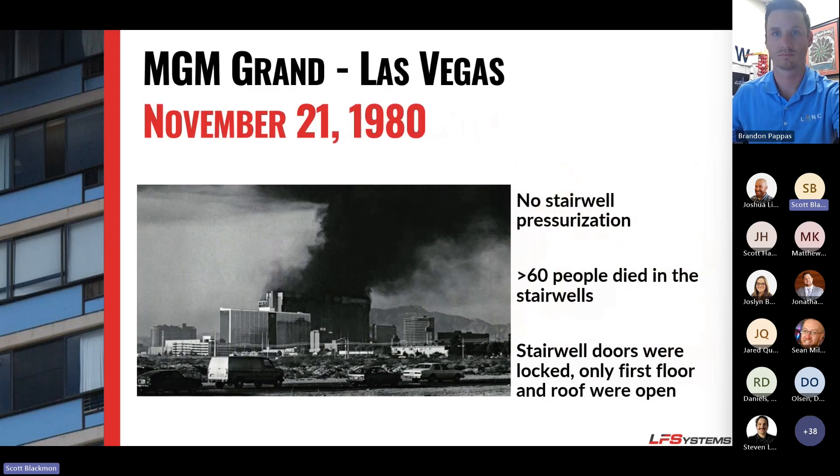All of this kind of started from the MGM Grand Fire back in 1980. It was a small fire that happened in the deli on the first floor. It was put out relatively quickly, but due to a lot of design flaws in the building, over 60 people died in the stairwell, all due to smoke inhalation. If you're interested in looking into that further, NFPA actually has an entire video on YouTube detailing what occurred and how it occurred.